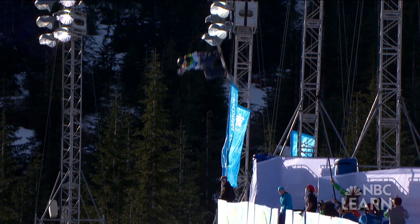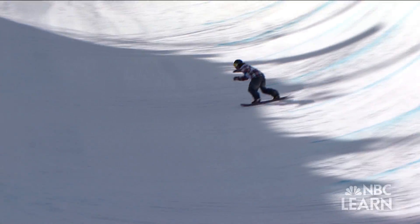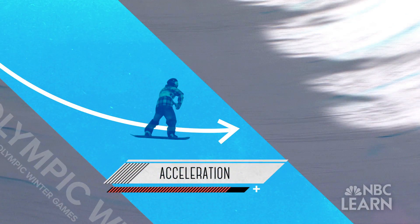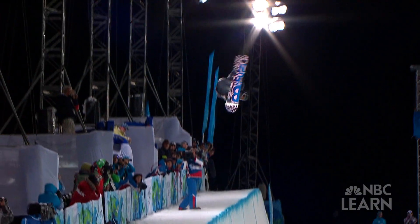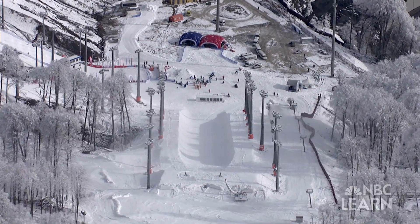If Shaun White wanted to get twice as much air, he would have to increase his speed by almost half. Entering the curve at this higher speed would require an increased acceleration to change his direction, placing a much greater force on his body. So instead of carrying 2.5 to 2.7 times his weight through that turn, he'd be carrying about five times his weight — it's like putting five of his buddies on his back and trying to maneuver through that transition.